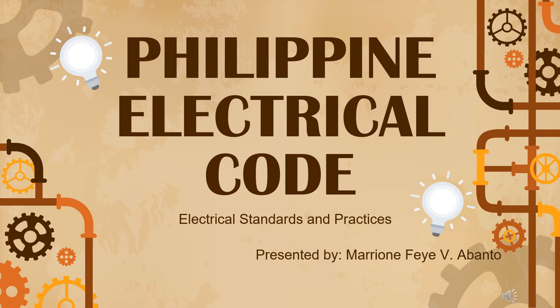Good morning. I am Mariam Fabia Bando and I am your presenter for today. This is a continuation on the Electrical Standards and Practices in PEC or Philippine Electrical Code 2017.